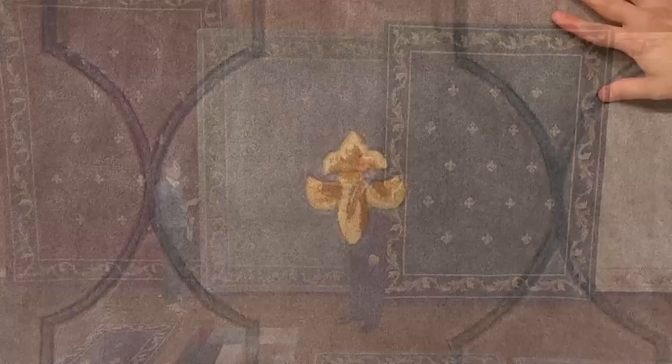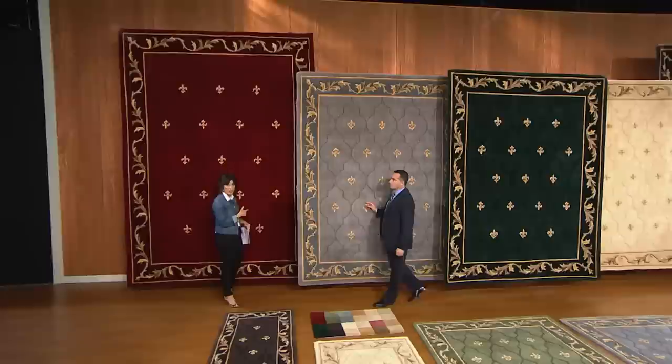I think we just absolutely nailed this color. It's last call in the five by seven size in that soft blue — it has been a popular color. Sage continues to be number one, but blue has also been very popular today.